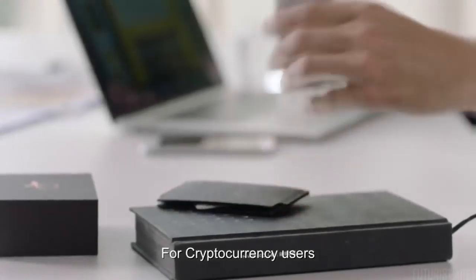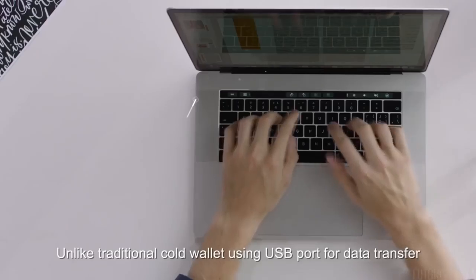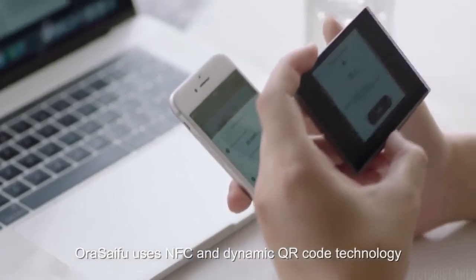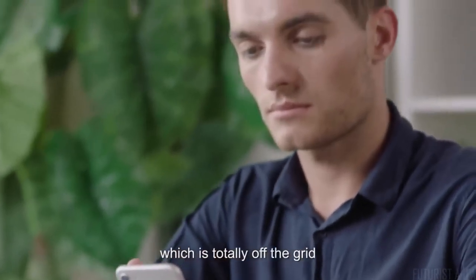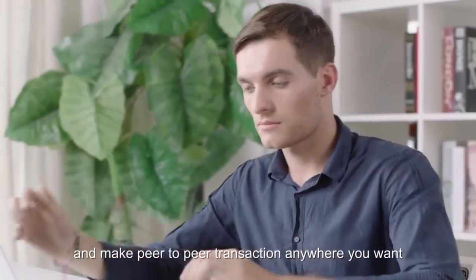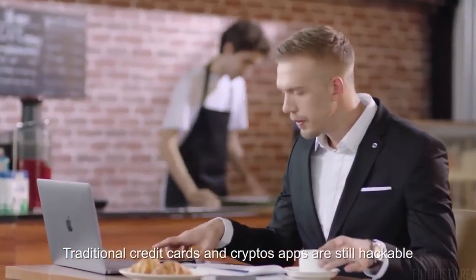Orasifu provides storage and payments for cryptocurrency users. You can use Orasifu as a cold wallet. Unlike traditional cold wallets using USB ports for data transfer, Orasifu uses NFC and dynamic QR code technology, which is totally off the grid. You can have full control of your crypto assets and make peer-to-peer transactions anywhere you want.